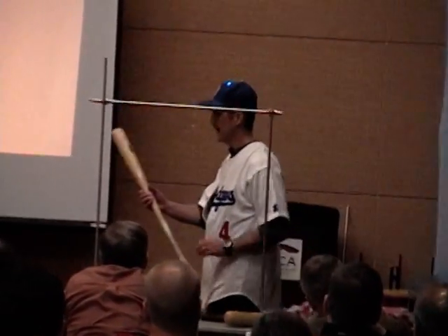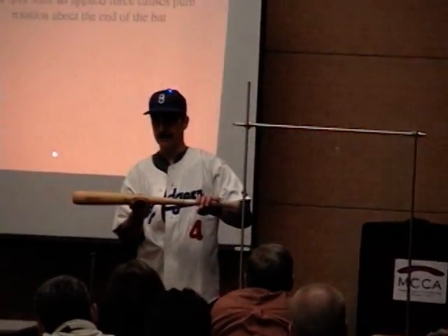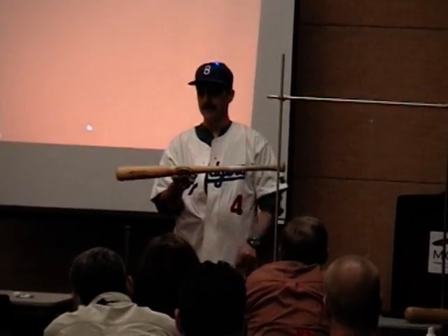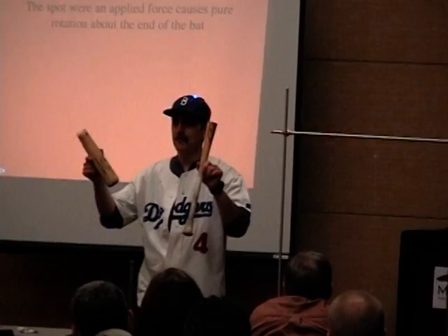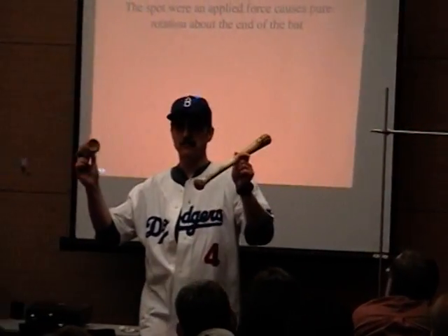Here's a bat. The center of mass is here. You know this one — which side has more mass?